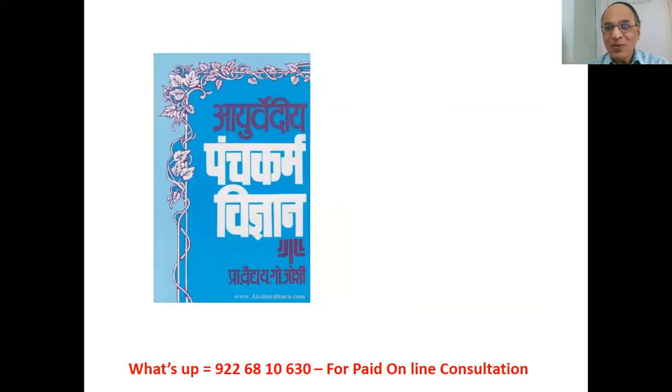Ayurvediya Panchakarma Vidnyana — by my Guruji, Vaidya Godoshi sir — is a fantastic book. I have done many Panchakarma camps with him: Vasantik Vamana camps, Basti camps, and Dravyaguna camps. He is a fantastic teacher, best author and best practitioner. Please note this book is in Marathi only — not in Hindi or English.